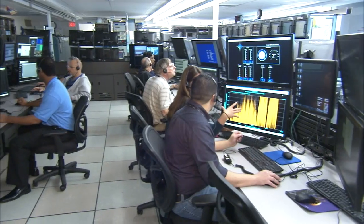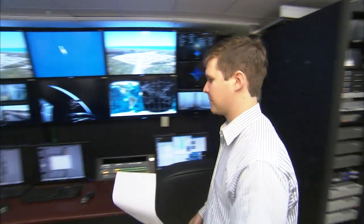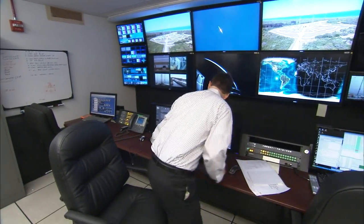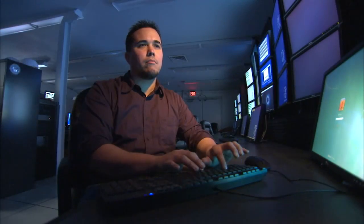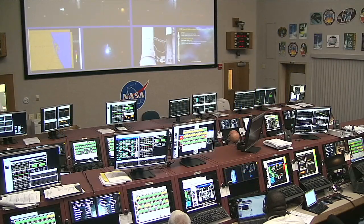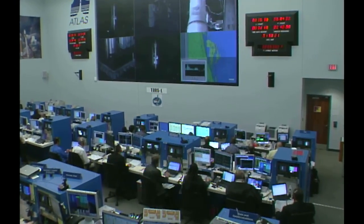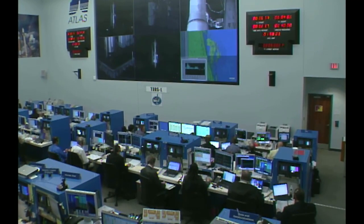During countdown and launch, the rocket and spacecraft send this data to NASA's telemetry lab in Cape Canaveral Air Force Station's Hangar AE. From there, engineers send it out to controllers and console displays. During the TDRS-L countdown, spacecraft data was included in the stream coming from the Atlas V rocket — the spacecraft telemetry is embedded inside the launch vehicle's telemetry.